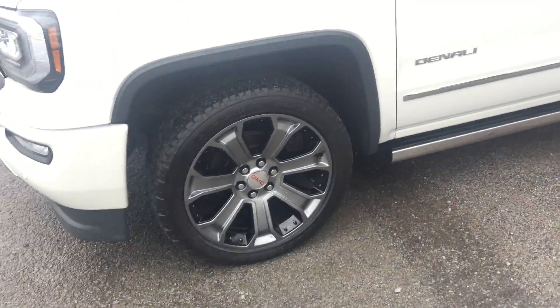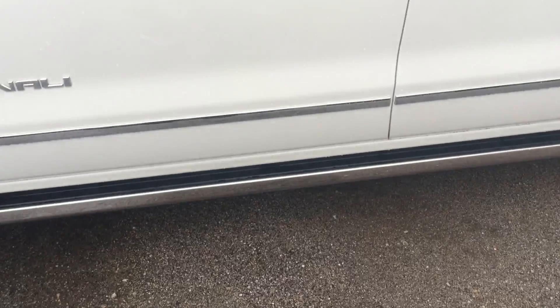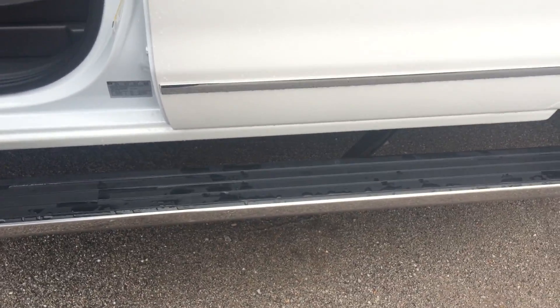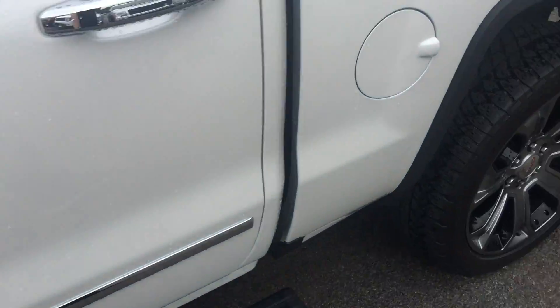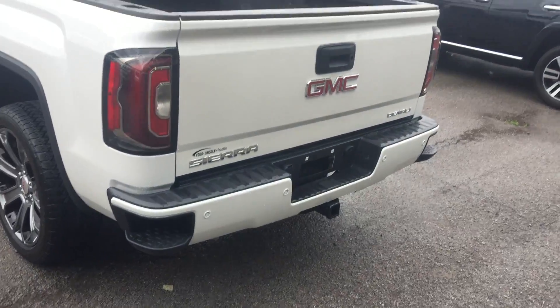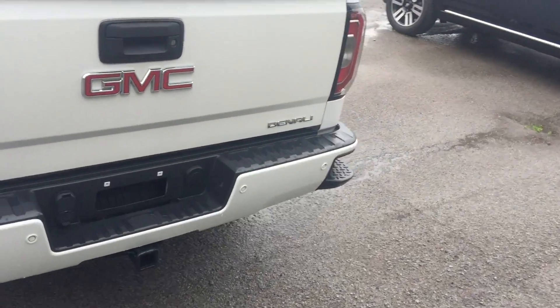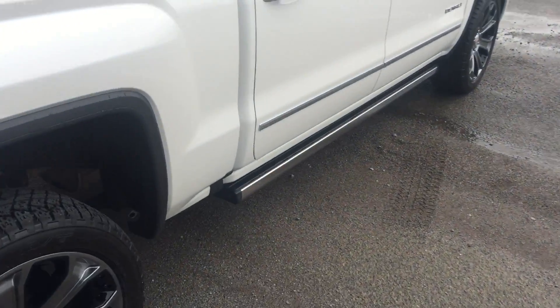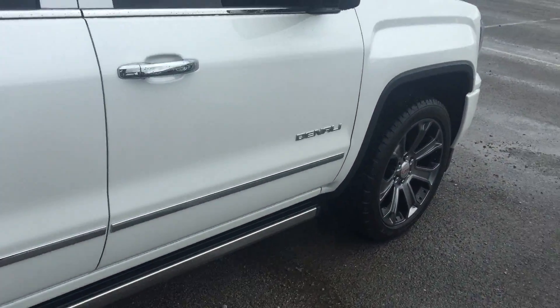It's got the 22-inch wheels, so it has the upgraded package with the automatic door steps. Painted bumpers. Now this has the 360 sensor, so it's got the sensors on the front and the back.